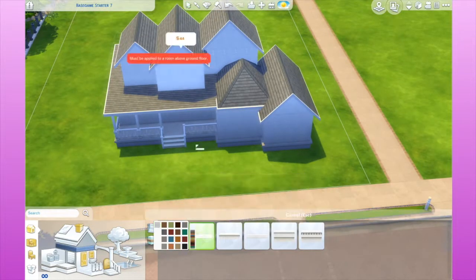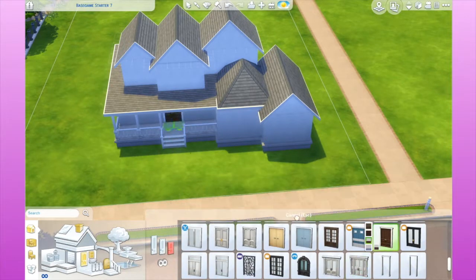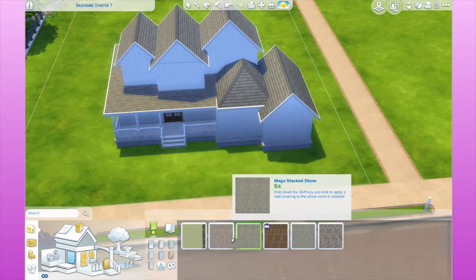Let's start with having it look nice and maybe a little bit later I will work on making the house more functional. So that's pretty much everything I have to say about the house.